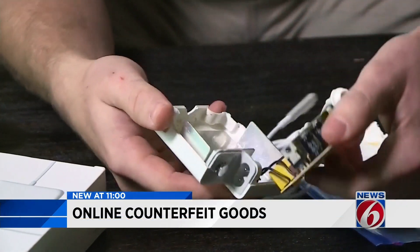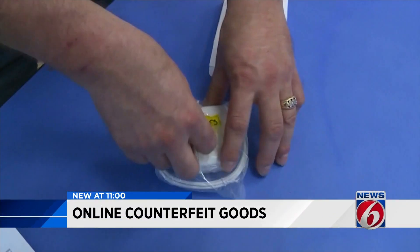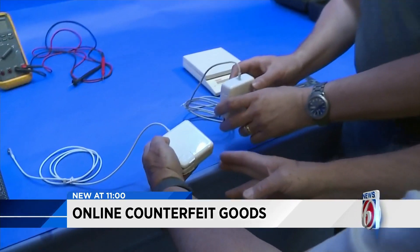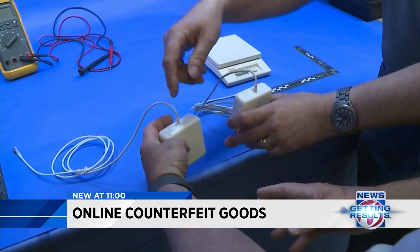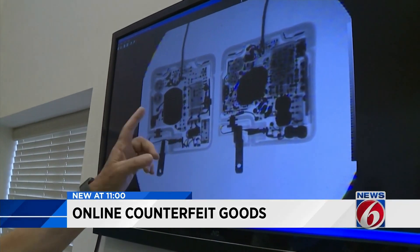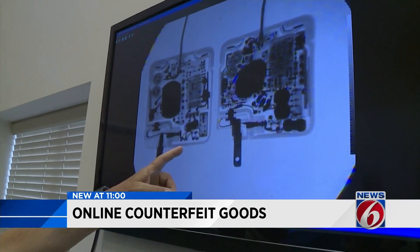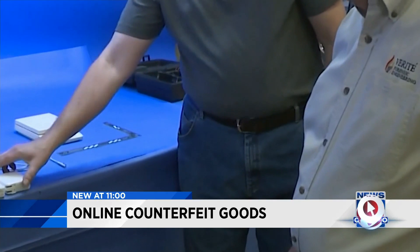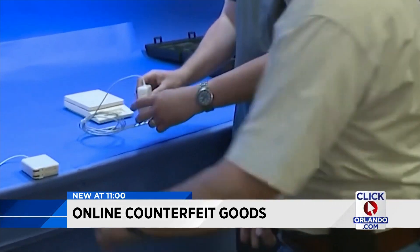Turns out, this product is counterfeit. Two electronic analysts from Veritas Forensic Engineering compared another charger from the same eBay seller to an authentic Apple MacBook charger. You can see there's a lot more components and a lot more electronic circuitry in the Apple charger. They confirmed the Apple charger purchased is a fake and it's missing important safety features that could damage the electronics in the laptop. We're also at risk of creating a potential fire.